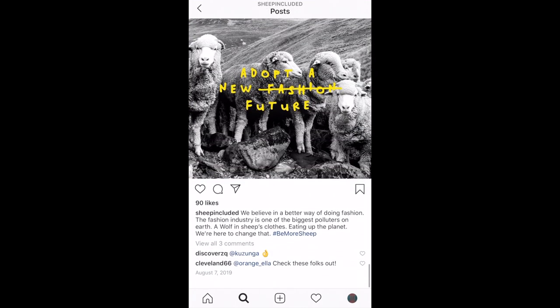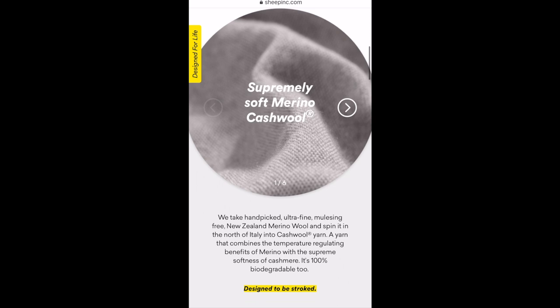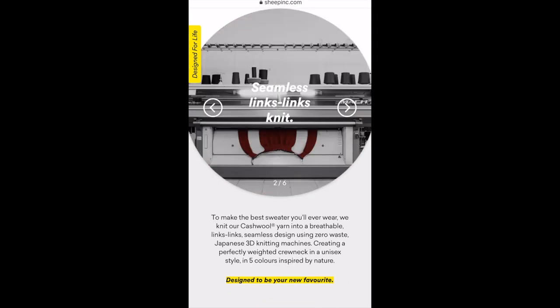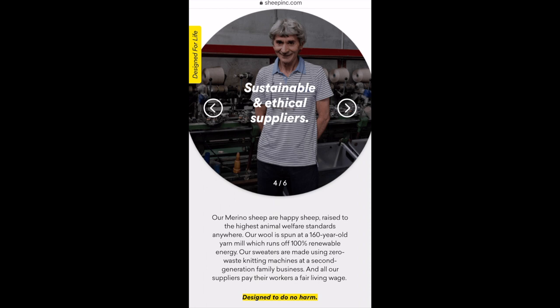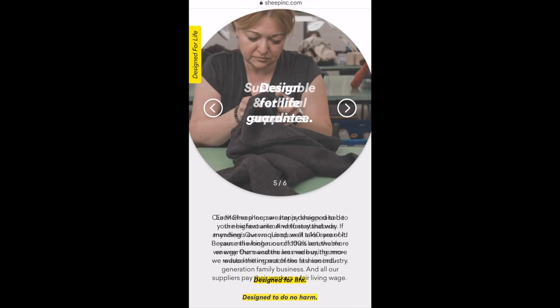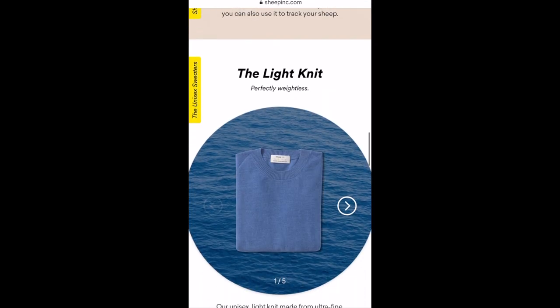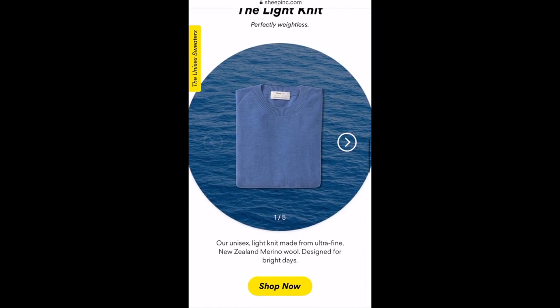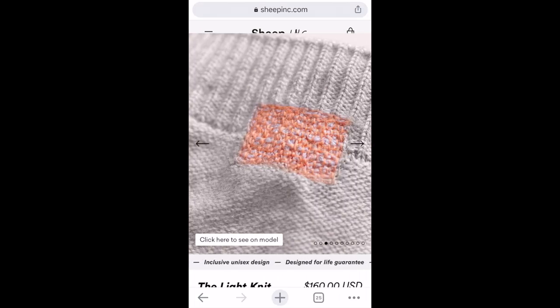I purchased this with my own money, and this isn't sponsored. First, some highlights and claims from their site. They claim the sweater is as soft as cashmere, that it's a seamless design, hand-finished on the collar, sustainable and ethical — all of their suppliers are paid a fair living wage. They say they will mend your sweater for the life of the sweater. The sweater is a unisex design, and there are currently two styles: the light knit for $160 USD, and the medium knit for $200 USD.